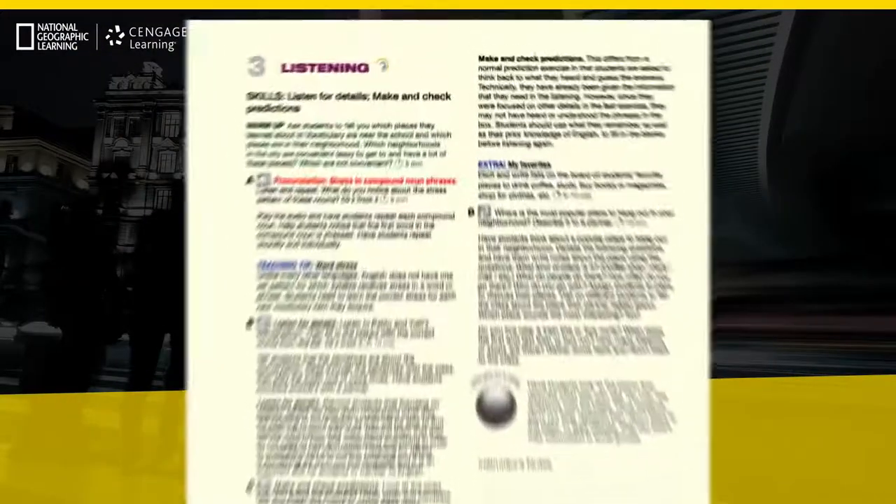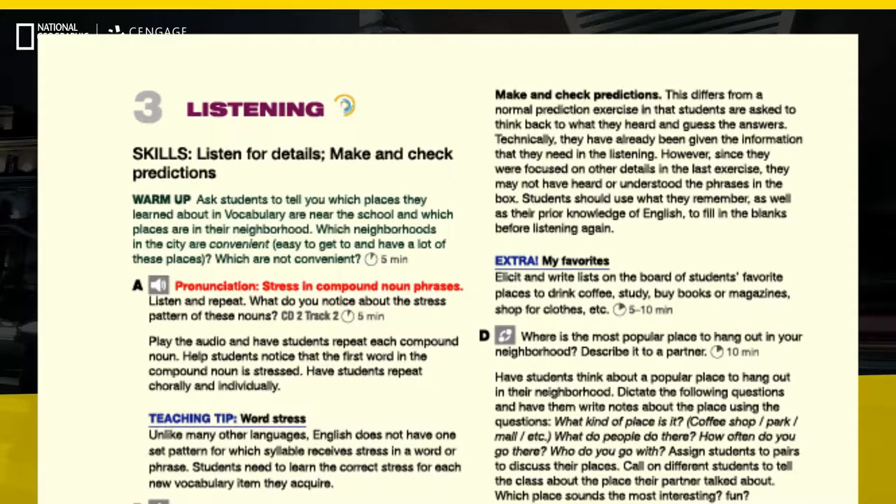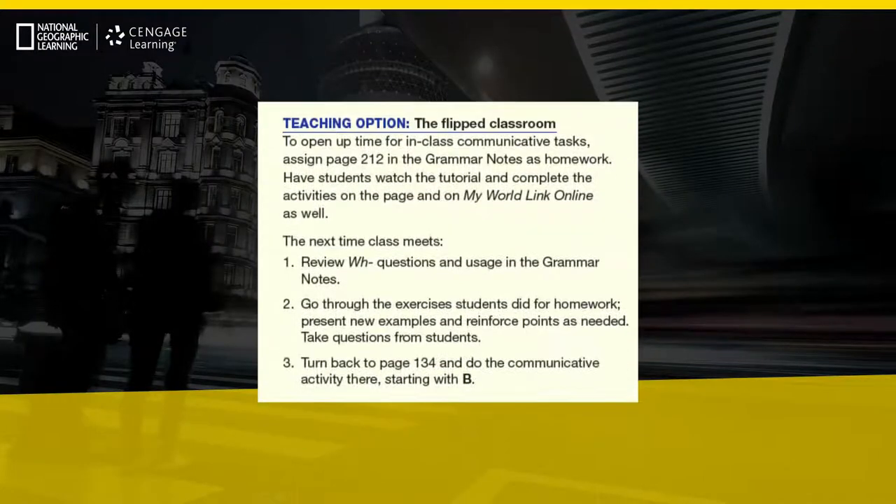All new additions to the lesson planners include skill-building sections that define listening and reading strategies, and offer implementation techniques. And now, teaching options sections target where and how instructors can implement the flipped classroom approach to increase meaningful communication.